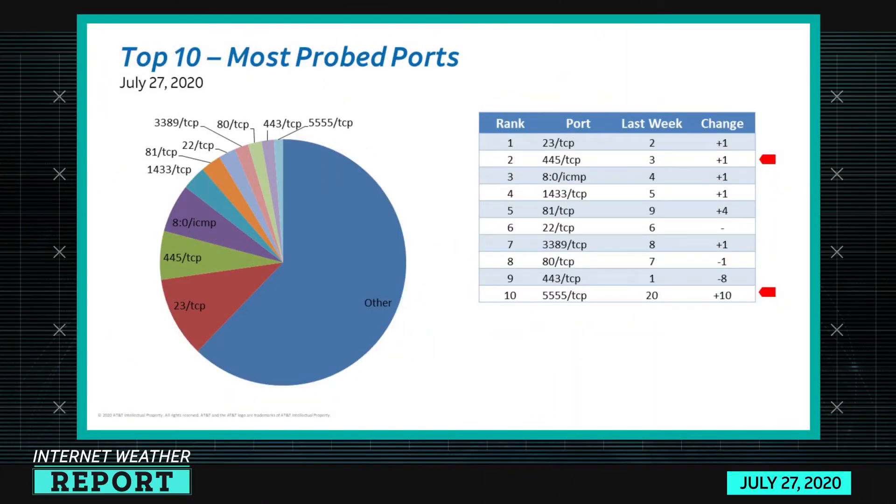Our top 10 most ports report measures scanning activity against a variety of UDP and TCP ports that are of interest, measuring it by the volume of scanning that's happening on that port.